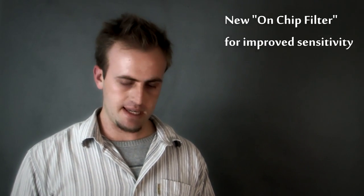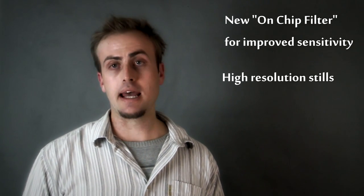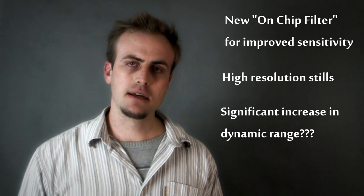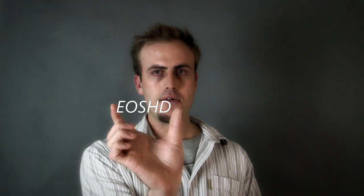Firstly, we have a new on-chip filter for improved sensitivity, we're going to have high resolution stills, and hopefully a lot more dynamic range. Regarding dynamic range, I did some research online and found some interesting things. Firstly, at EOHD — here's the link on screen, also in the description below, great site, highly recommend it — I found a very interesting comparison.